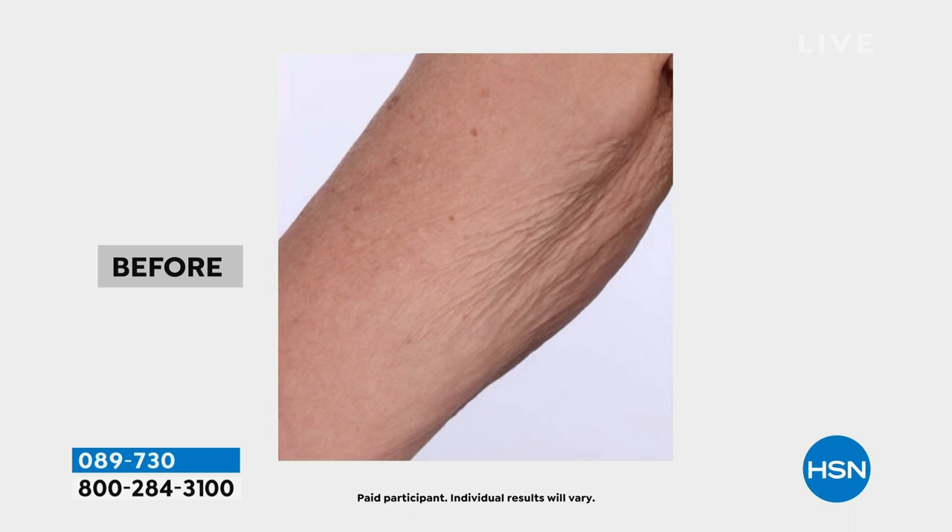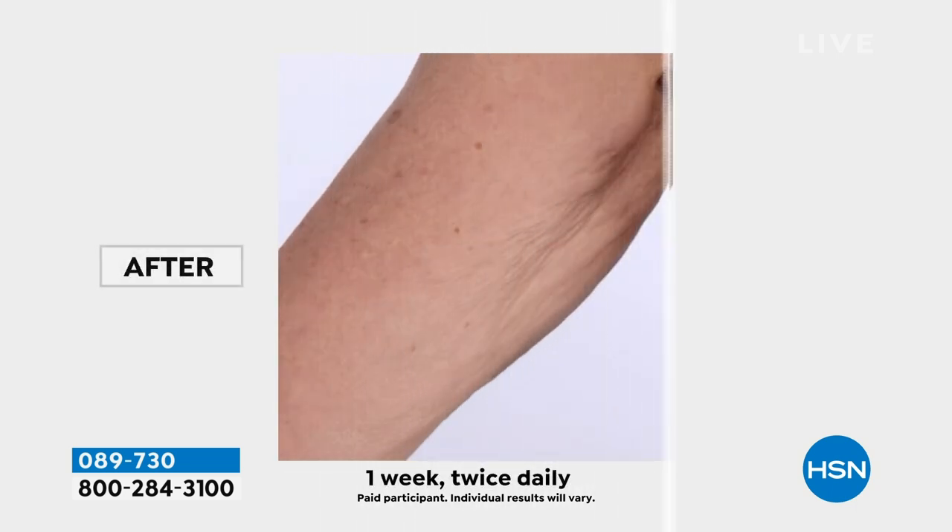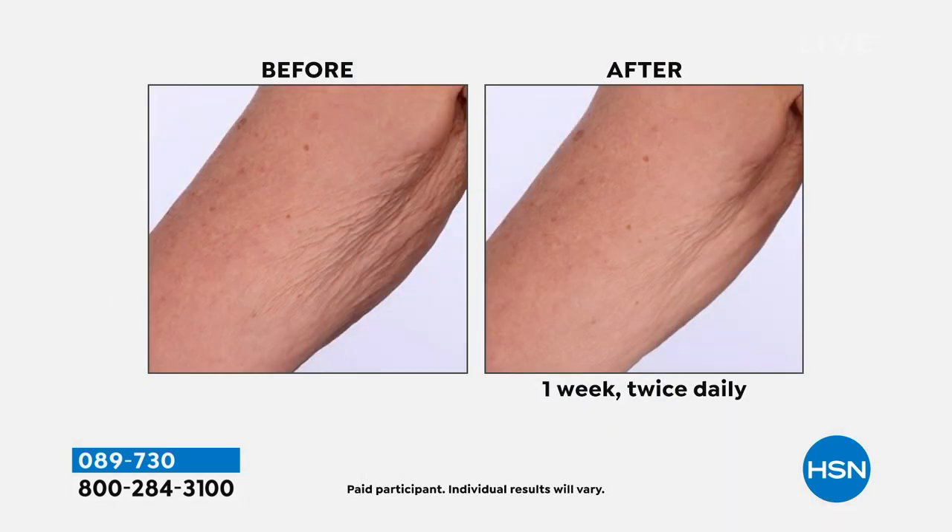We are literally going to almost iron out all of those crepey wrinkles, dry texture, all of that roughness. That is one week of using this twice daily — you put it on in the morning and at night. And all of that dry, crepey skin is literally transformed. It's done with our proprietary Elastosmooth technology.